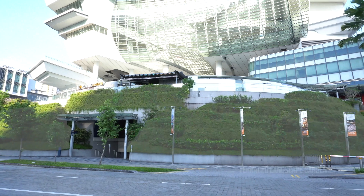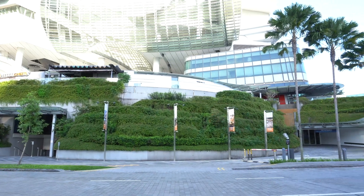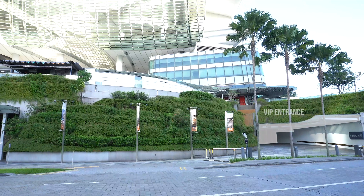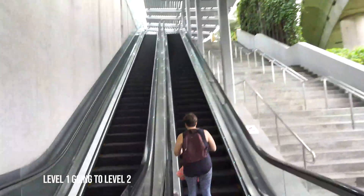We can see the terrace landscaping used in the building. This portion is the area going to basement 1, and this part is the VIP entrance. We will now be going to level 2 by using the escalator.